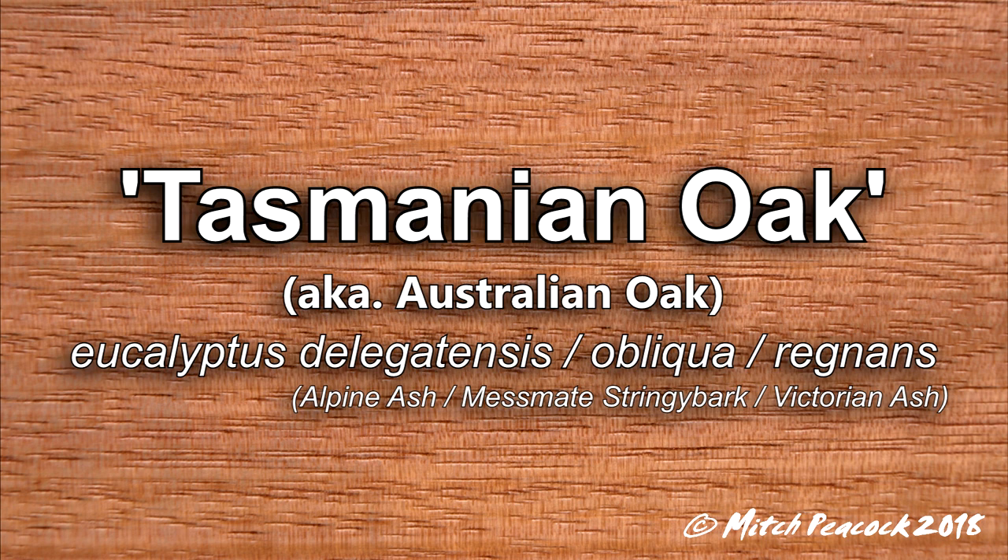Tasmanian Oak — three eucalyptus with very similar properties: Delagatensis, Oblica, and Regnans.